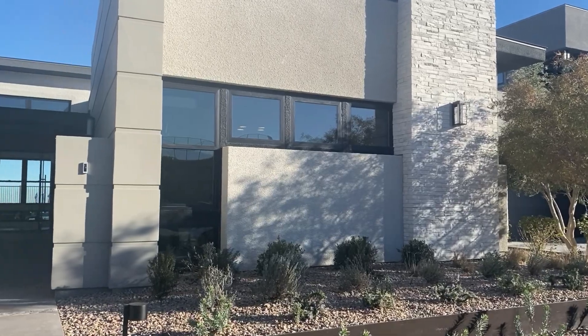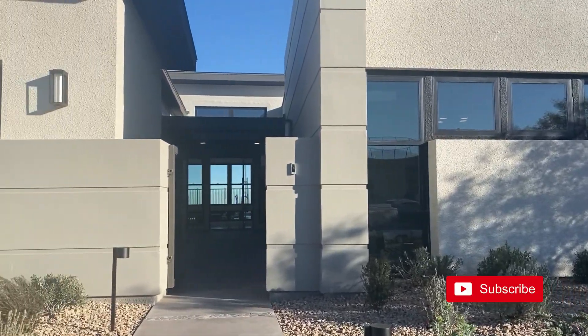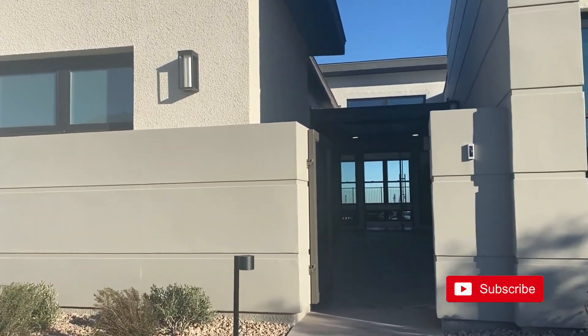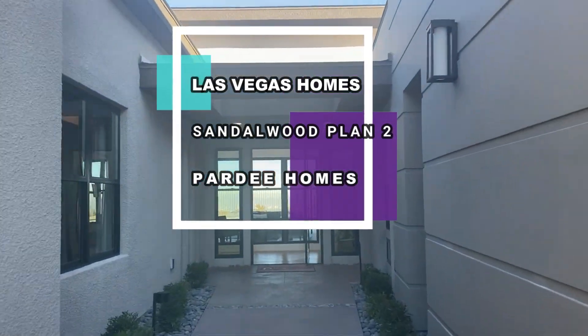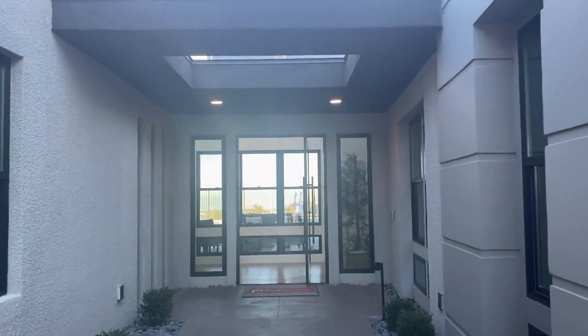Welcome back to my channel. If you haven't already, make sure you hit the subscribe button. Today on Las Vegas Homes, we're at the Sandalwood community built by Pardee Homes, looking at Plan Two. Let's check this out.